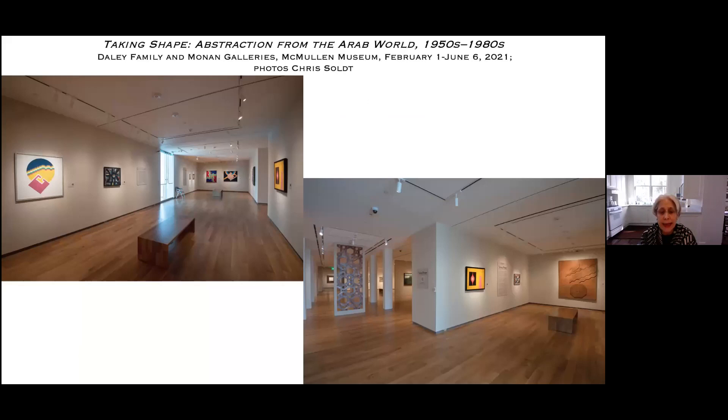Taking Shape opens in our daily family and morning galleries to the Boston College community by appointment tomorrow. On March 4th, we'll launch a digital walkthrough of the exhibition on our website, and later that week we'll begin providing weekly virtual docent-led tours. In conjunction with courses, lectures, and other public programs offered in collaboration with the art, art history, and film department, Taking Shape aims to engage our campus and the broader community in conversations about mid-20th century abstraction as a global development.